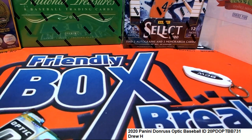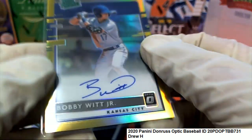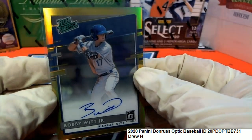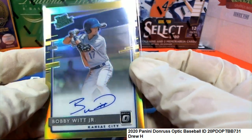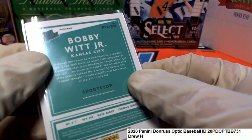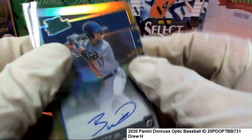Amazing hit. That is a gem, my friend. That is a true gem of a hit. And I'm very happy for you to have pulled this right out of here, out of one of our packs at Friendly Collectibles, man. That is awesome. A 6 of 10 Bobby Witt Jr.